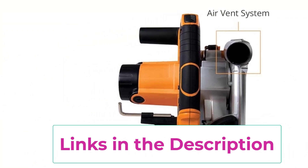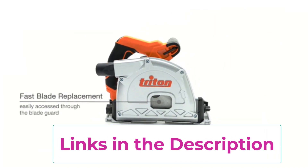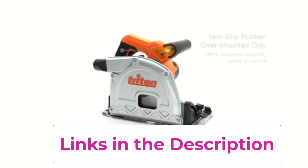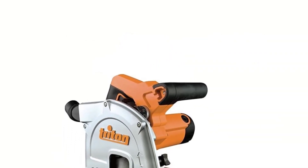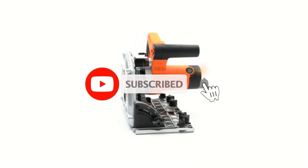Whether you're a professional woodworker or a passionate DIYer, the Triton TTS 1400 offers unmatched versatility and performance for a wide range of projects. Invest in precision and reliability with Triton, and elevate your cutting experience to new heights.